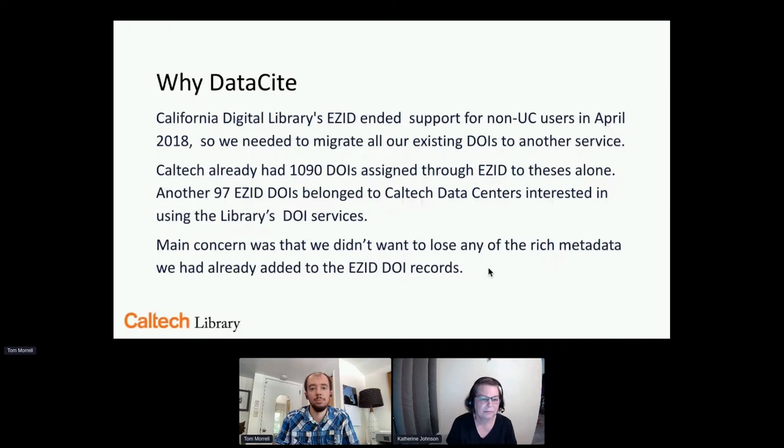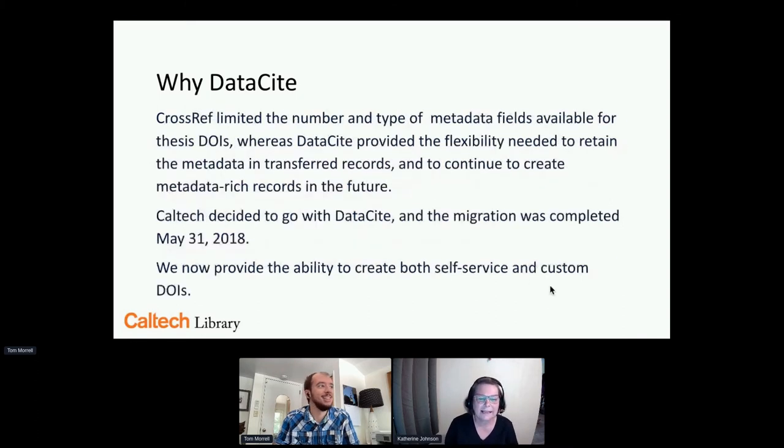Going back to what we had in EasyID: we had 1,090 DOIs assigned through EasyID to dissertations alone, and another 97 EasyID DOIs belonging to Caltech's data centers. We have several data centers — at the time we had two: LIGO, the Long Range Interferometer Gravity Observatory that looks for gravity waves in space, and TECON for air pollution data. We have lots of DOIs. We decided to go with DataCite because they were a lot more flexible and allowed more metadata.